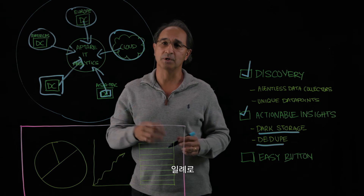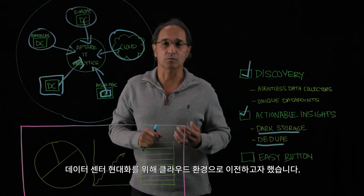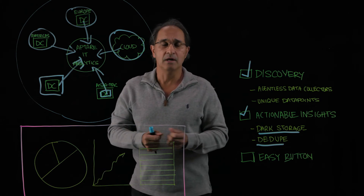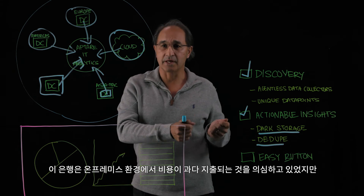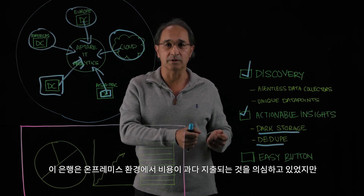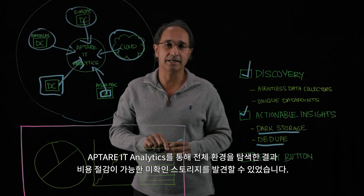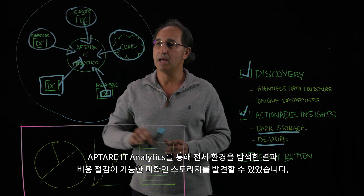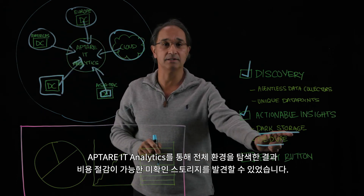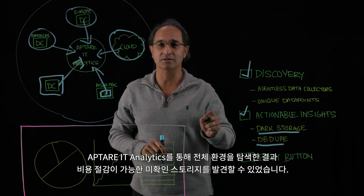A great example: we had an investment bank on the East Coast here in America who was looking to move and modernize their data center by moving to the cloud. They suspected that they were overspending in their on-prem environment — they just weren't sure. Aptar IT Analytics was able to go in and discover across their entire environment that indeed there was dark storage that could turn into cost savings.